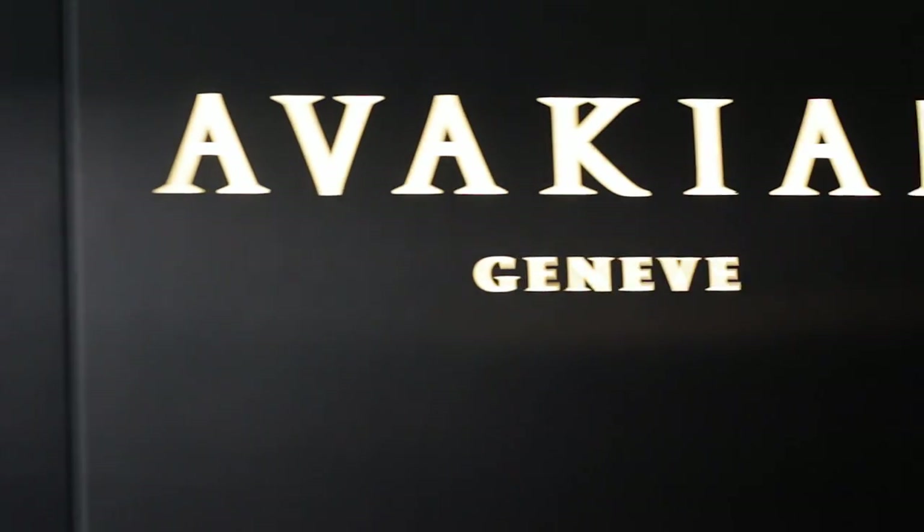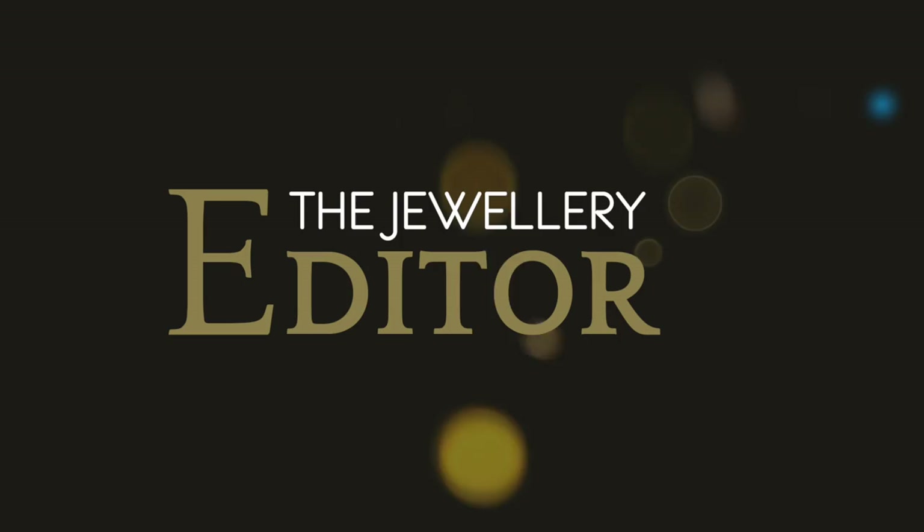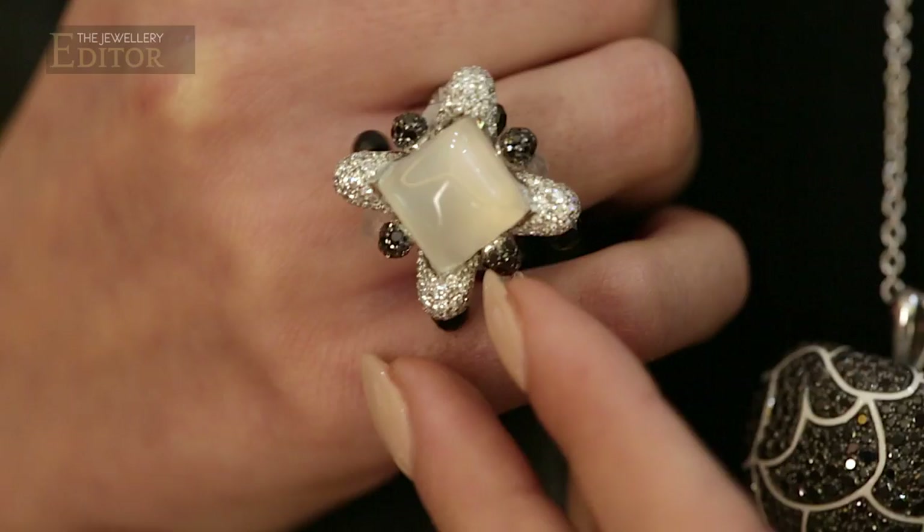I've come to Geneva to find out more about Avakian, a jewellery house that's defined by colour, movement, and lots of playful little twists. The look of the jewels is contemporary yet laid back, and it brings an easy glamour both to red carpet and everyday jewels.